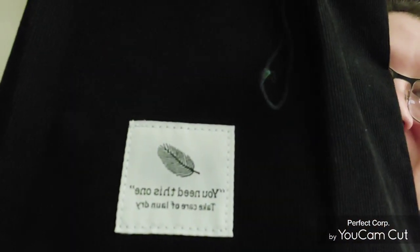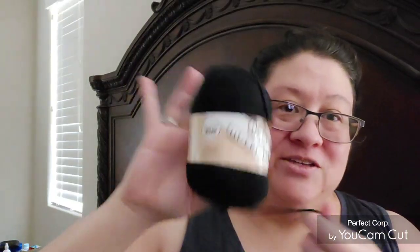I'll show you what all I fit in here. I have a Sugar and Cream yarn, I have a Super Saver, and this bag has a little pocket in it too. I have a bunch of yarn in here — quite a lot.